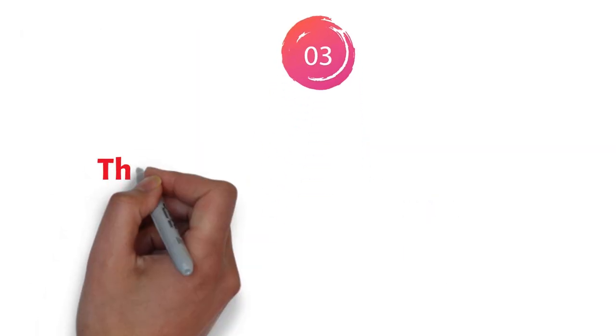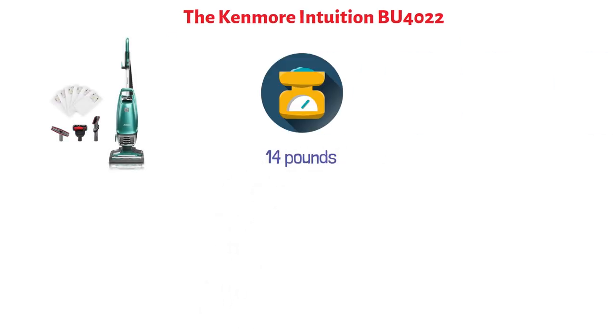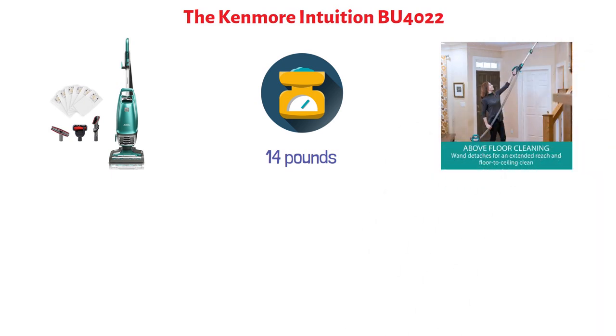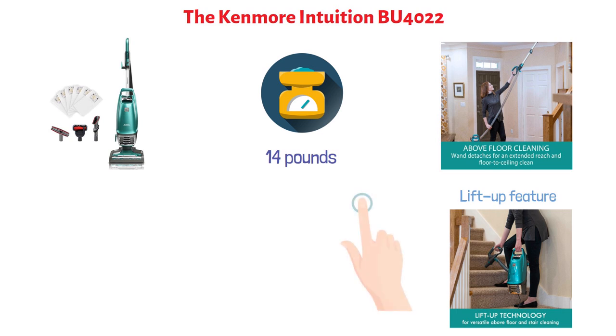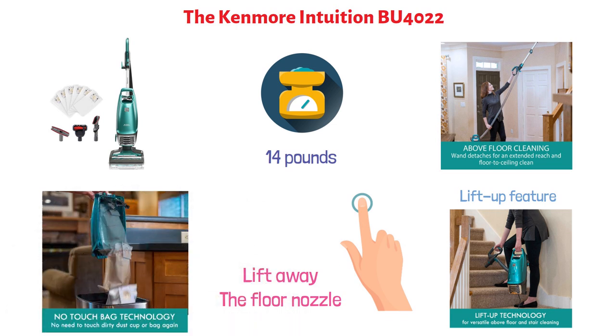At number three, we have the Kenmore Intuition BU4022. This bagged upright vacuum cleaner weighs less than 14 pounds, which makes it convenient to clean above the floor. Its lift-up feature enables you to freely clean stairs and above-floor surfaces. All you have to do is press a button to lift away the floor nozzle.